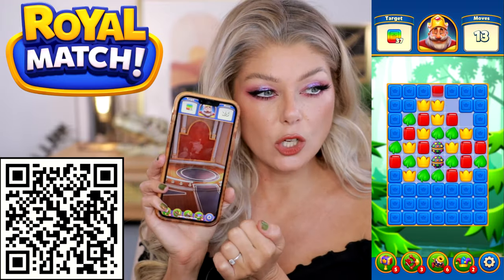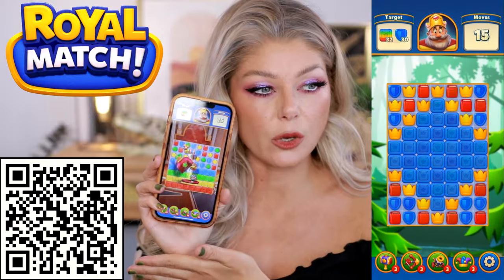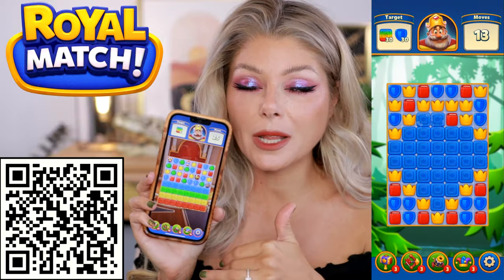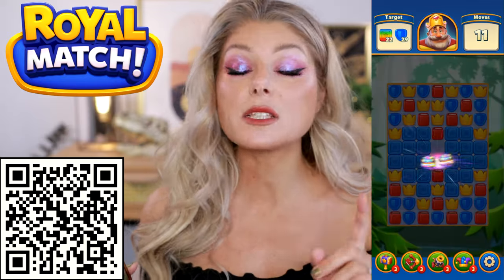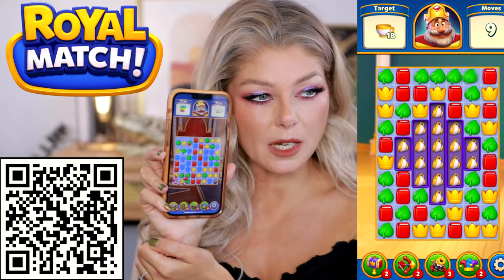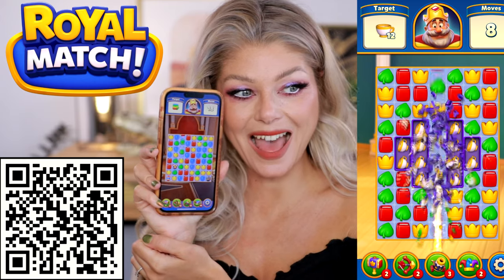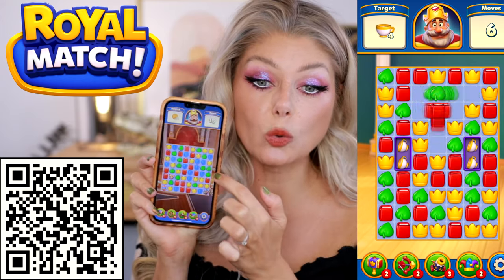It has the puzzle game, which is like a match three. Look at that, it's so cute. I've got some bonuses, and different combinations get different kinds of bonuses. I love games like that, but it also has this very cute element of you building your castle. I'm all about games like this.